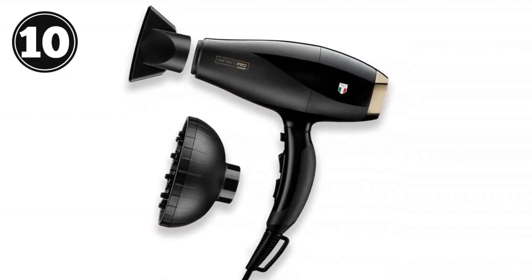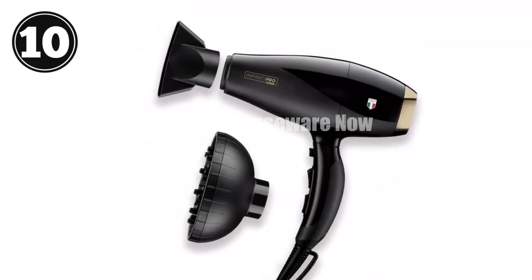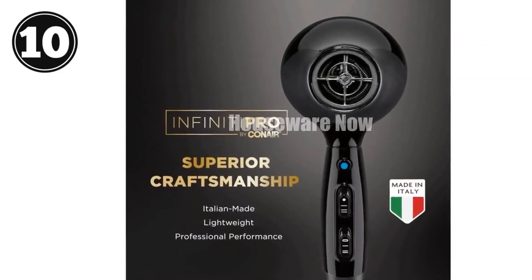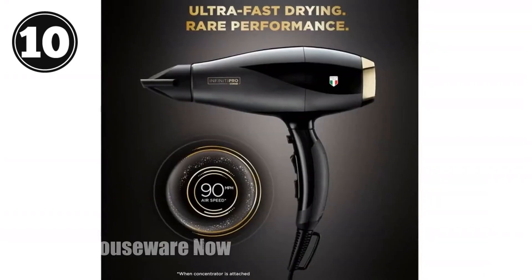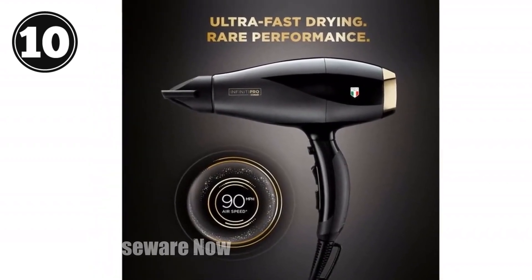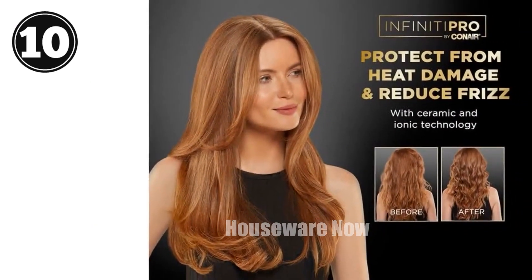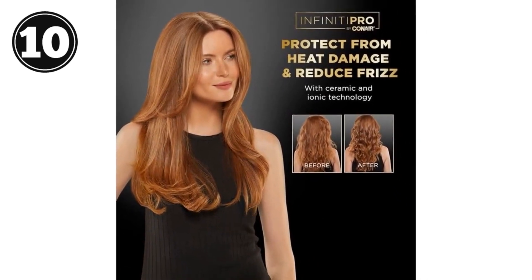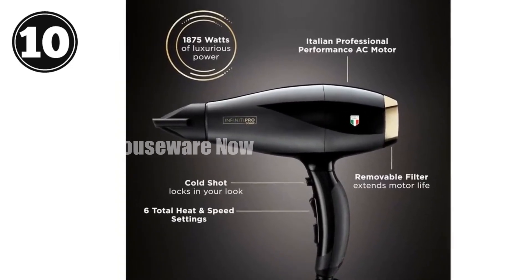One-minute review for Infiniti Pro by Conair Artebella Hair Dryer. Discover the ultimate hair drying experience with the Artebella Italian Made Hair Dryer. Technical specifications: Italian AC motor, 90 miles per hour airspeed with concentrator, ceramic coating for even heat distribution to prevent damage, negative ion technology to smooth frizz, six heat and speed combinations for personalized styling for all hair types, and a cold shot button to set your style in place. Includes a concentrator for precision drying and a diffuser for defined curls and waves. Experience the luxury of a salon-quality finish.